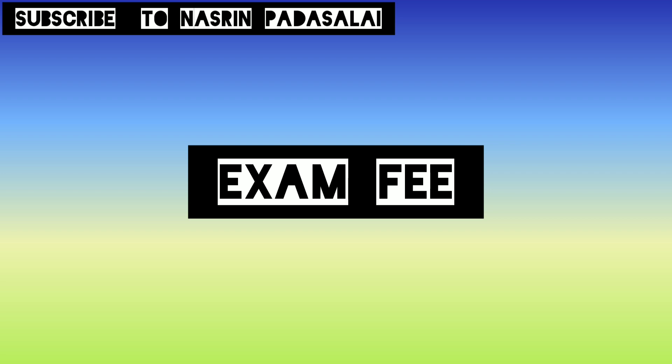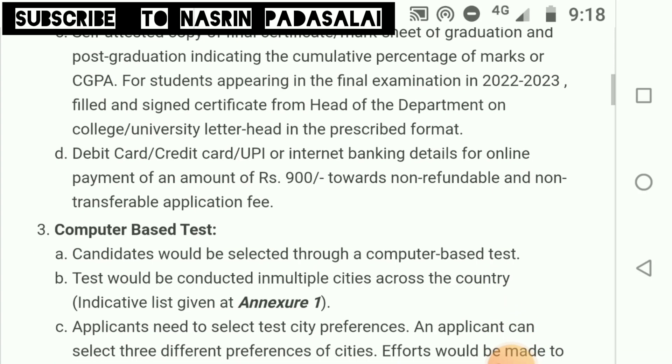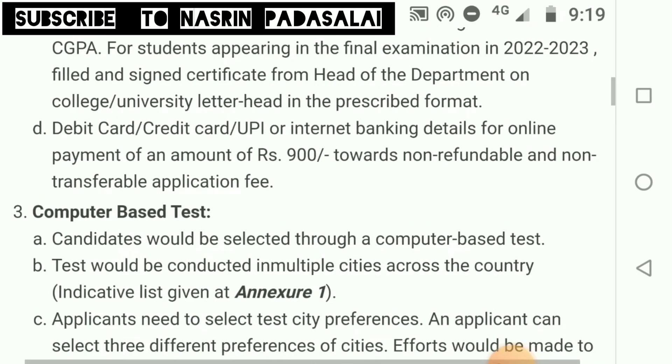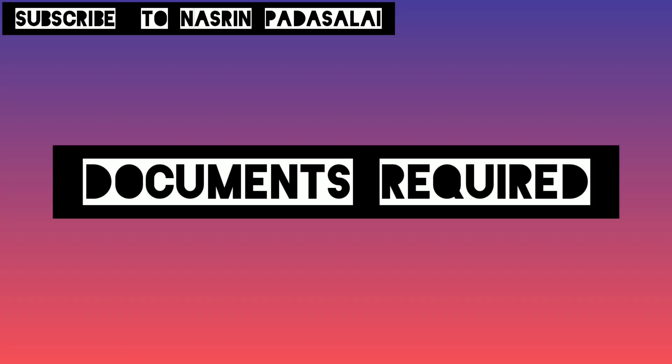Regarding the examination fee: to write the examination you need to pay a fee of ₹900. You can pay by debit card, credit card, UPI, or other internet banking. This fee is not refundable.